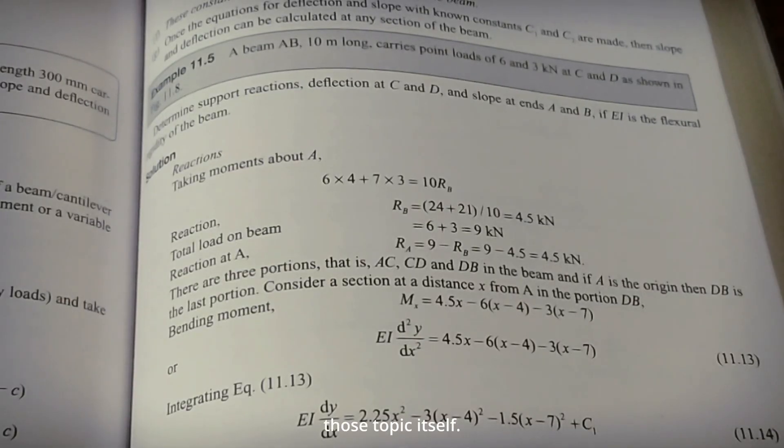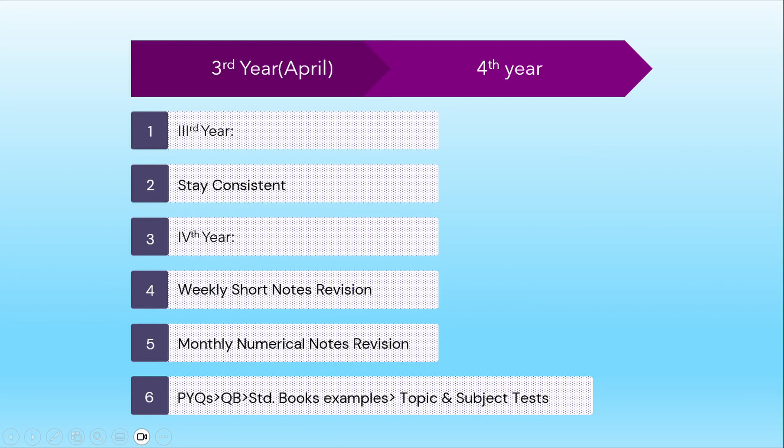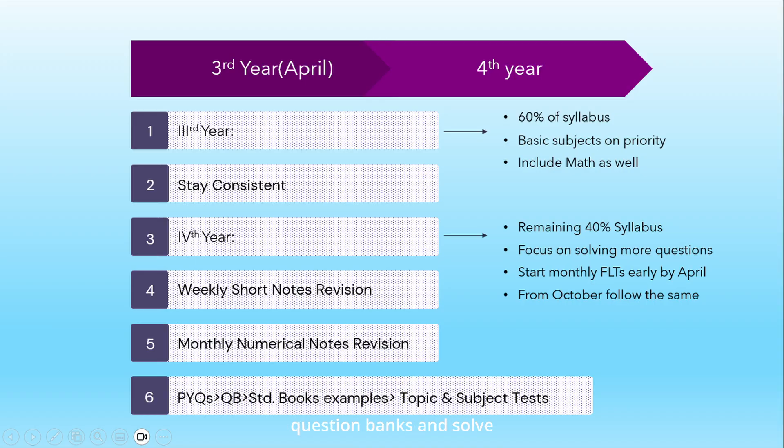There will be some topics where you still find difficulties — refer to standard books for those topics specifically and try to solve only the worked examples. For third-year students, your first goal will be to finish the syllabus. Pick up about 50% of the syllabus in third year and the rest in fourth year. You will be solving previous year questions, question banks, and examples of standard books parallel to covering the syllabus in both years. Do weekly revision of short notes and monthly revision of numerical notes. Other than that, the whole process remains the same.